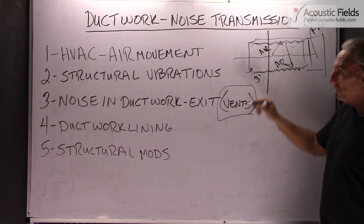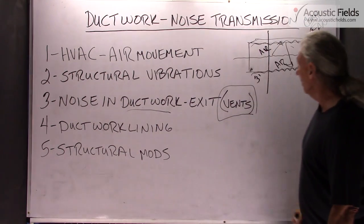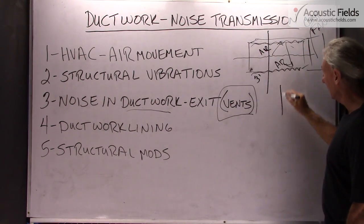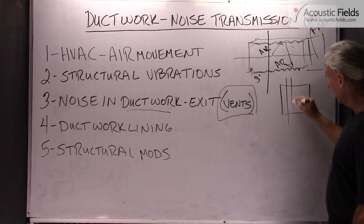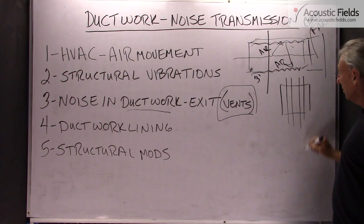Structurally, how do we address this? We work with supports around the ductwork — you can brace the ductwork and minimize its movement.